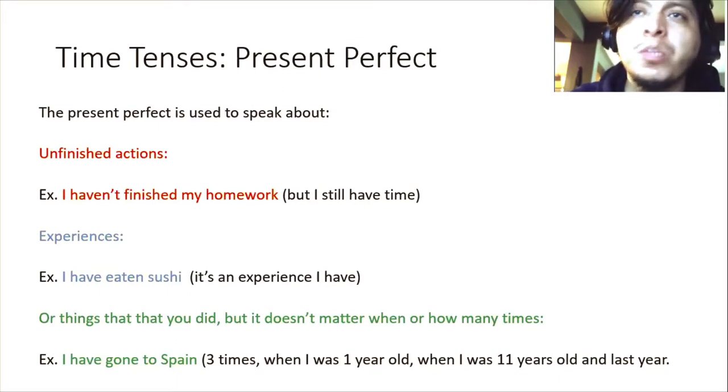You also use the present perfect to speak about experiences. For example, 'I have eaten sushi.' When you say that, you're not saying how many times — maybe two times, three times, ten times, or just once. But 'I have eaten sushi' means that in your life you have had the experience. Or you can be speaking about things you did in the past where it doesn't matter when or how many times. 'I have gone to Spain' — it doesn't tell you when or how many times. It's an experience you've had, and it's not important when or how many times.